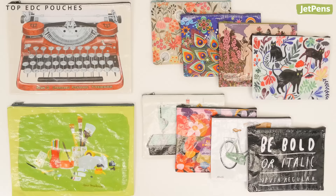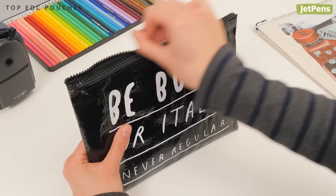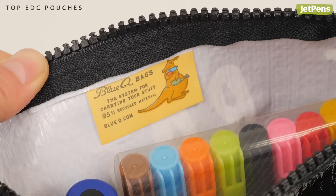Replaceable Choice: The Blue Q Pouch comes in a variety of quirky designs that are sure to bring a smile to your face. These inexpensive pouches are also made of 95% recycled materials.